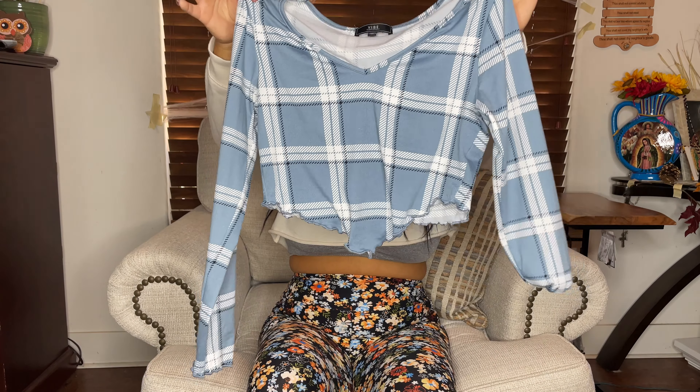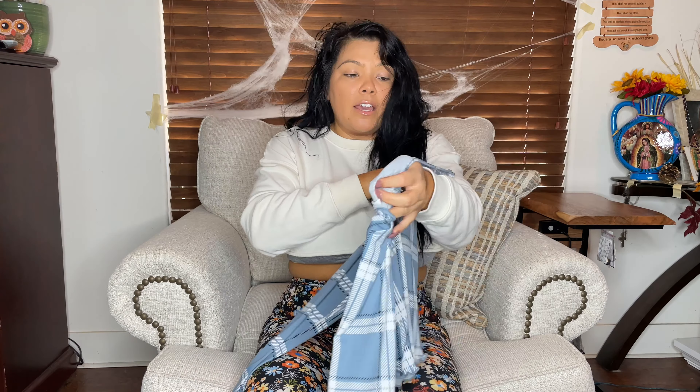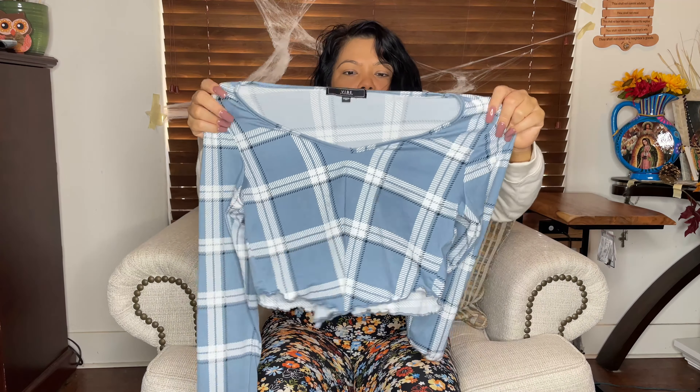I've been seeing a lot of tops with this little V-cut on the bottom and the ruffle. I love this whole farm look — my first job I was a farmer — so I love this type of print, any type of plaid. It never gets old to me. It's very soft, very stretchy.